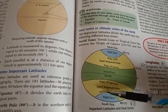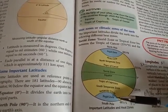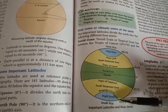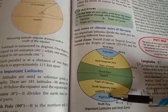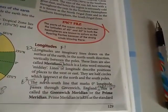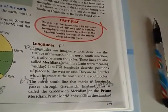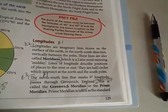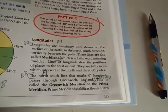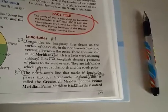Now let's come to longitude. Longitudes are imaginary lines drawn on the surface of the earth running in the north-south direction vertically between the poles. These lines are also called meridians. The north-south line that marks 0 degrees longitude passes through Greenwich, and is called the Greenwich Meridian or the Prime Meridian.